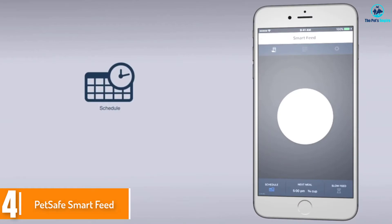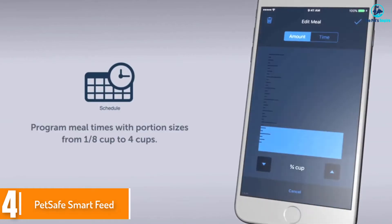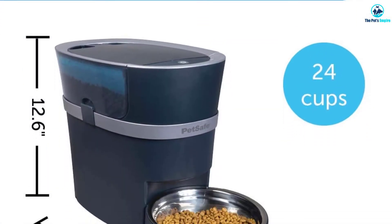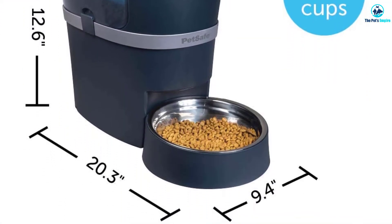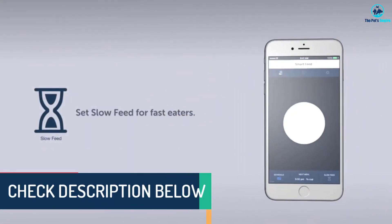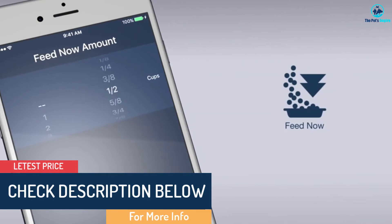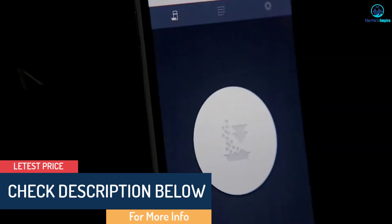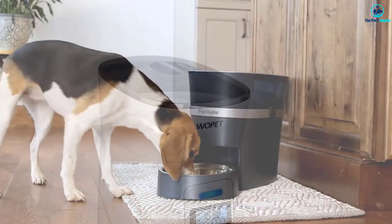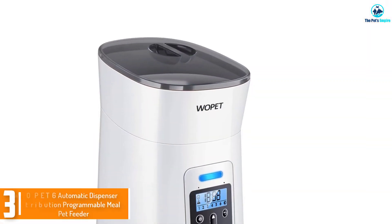Moving on at number 4, we have the PetSafe Smart Feed. If you like luxury brands, this is the one you should purchase. You can schedule food dispensing for your dog from your mobile phone. You can schedule up to 12 meals and choose which ones your pet can access. And don't worry if you lose internet connectivity — the feeder will automatically give your pup the next scheduled meal.